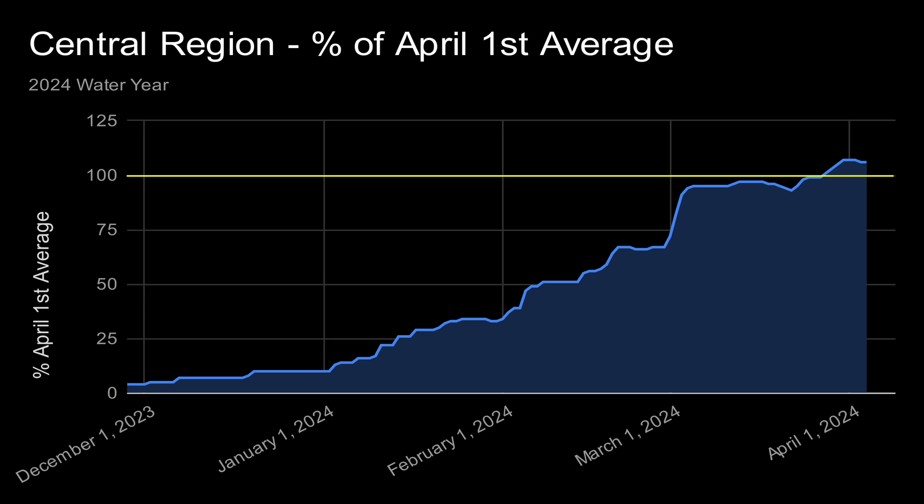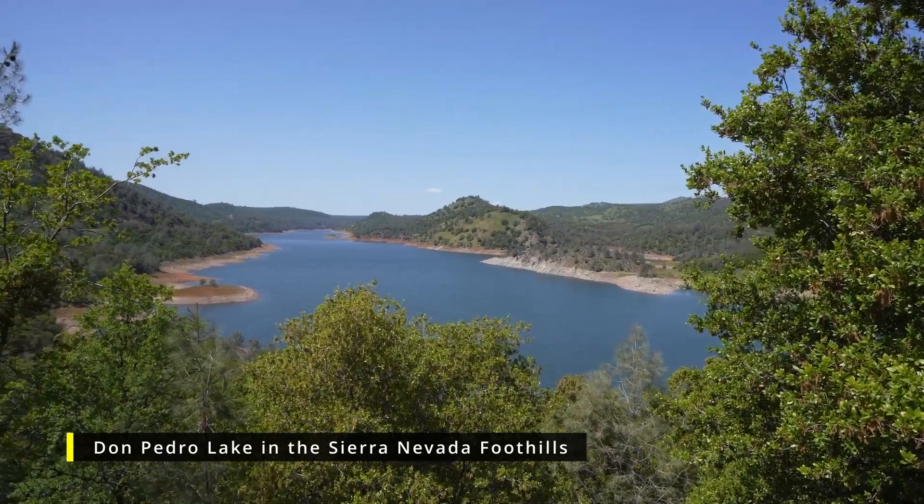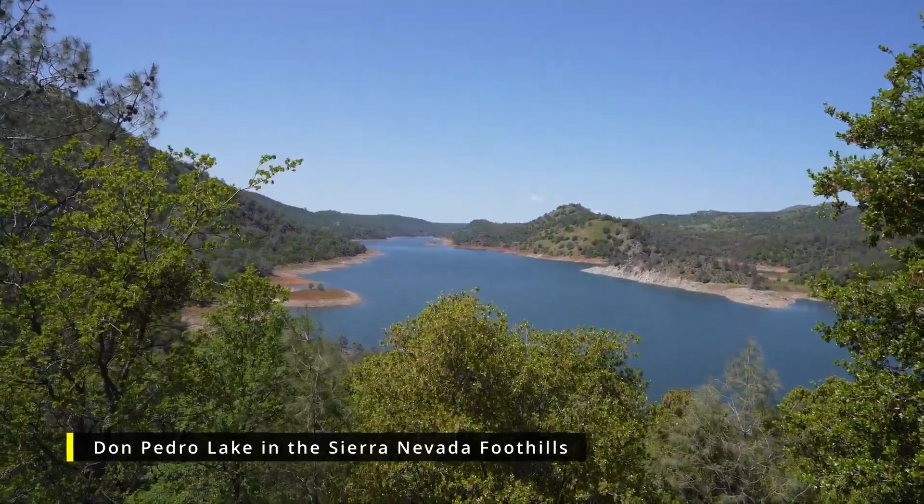It was a nail-biter, but the snowpack did eventually end the season with above-average numbers. This is good news for the reservoirs in the central Sierra region, like Don Pedro and the New Melonis Dam.